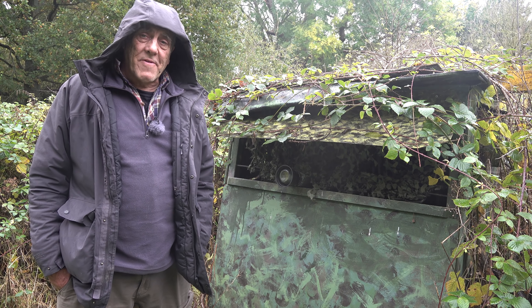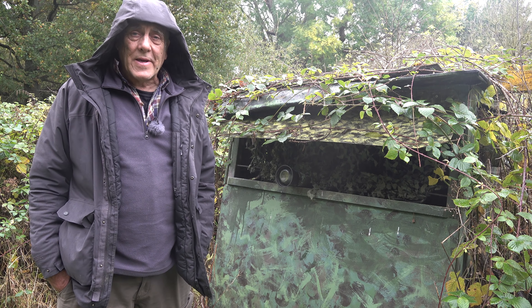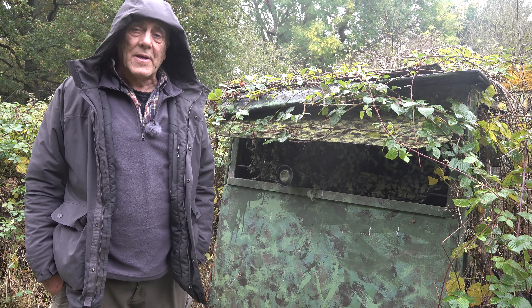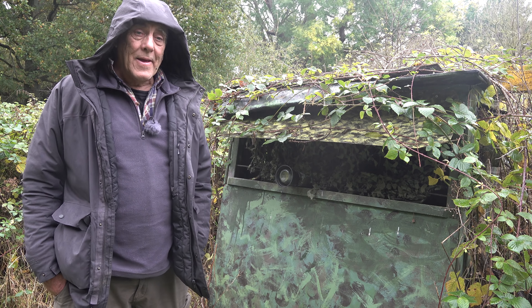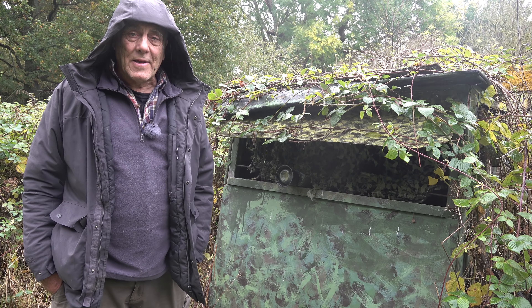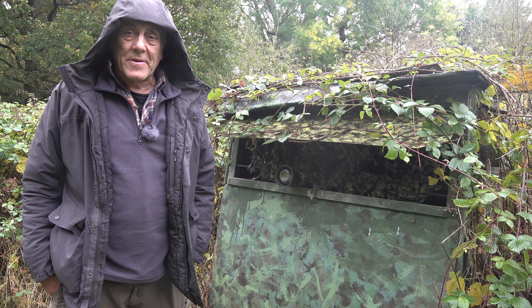This hide belongs to a friend of mine, Peter Priest. We've been working together on the same estate now for about 20 odd years and we've got various hides set up around here, but he runs this one. I'm hoping to photograph Sparrowhawk but more likely it'll be Buzzard — we're just going to have to sit in and wait and see what we get.